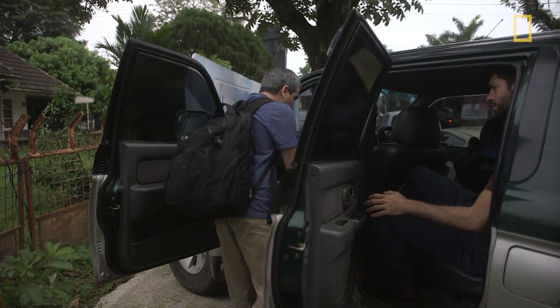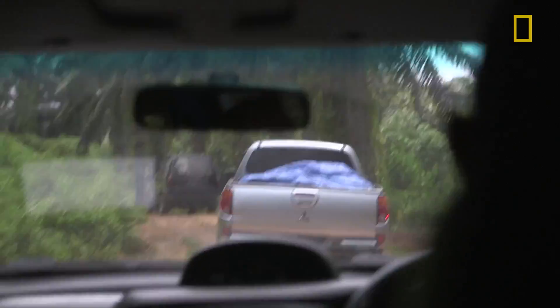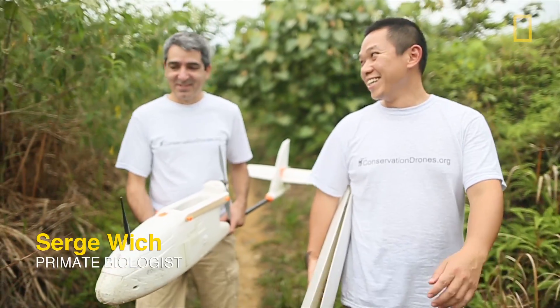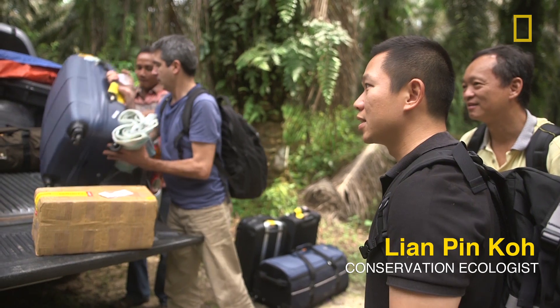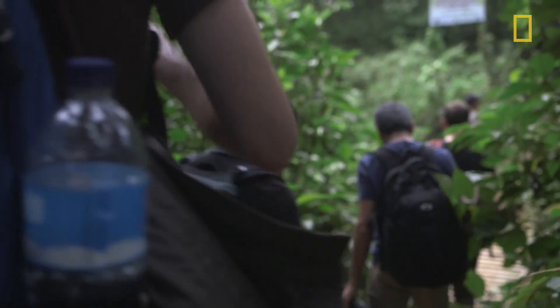Drones have a bit of a negative connotation, but putting the word 'conservation' before drones means people immediately see it has a very different purpose. I'm Sarah Shevich, a professor at Liverpool John Moores University. My name is Lian Ting Koh, I'm an ecologist. Together we are the co-founders of ConservationDrones.org.